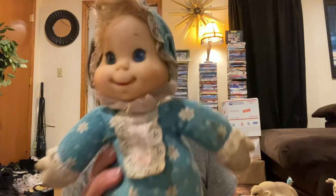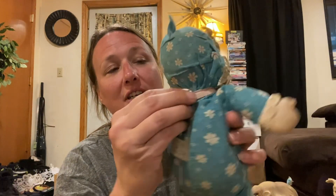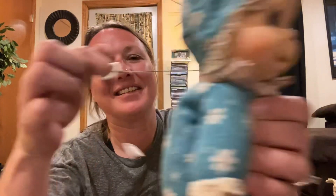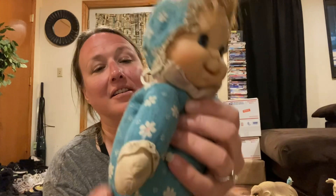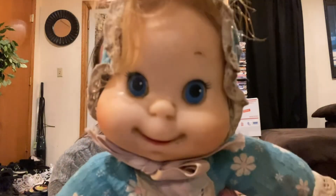Then I got Baby Beans — I did get Baby Beans. She needs a bath, but she talks. I love you, I love you. She is Mattel Baby Beans, 1970. I got her — talking Baby Beans. So cute and adorable. Like I said, she needs a bath, but I didn't want to leave her behind.